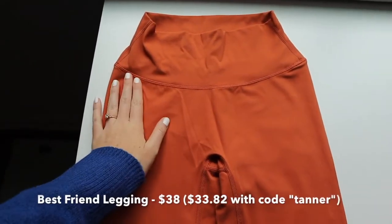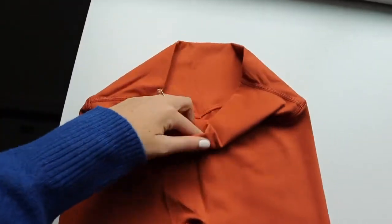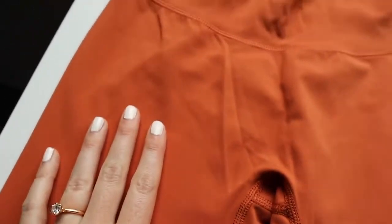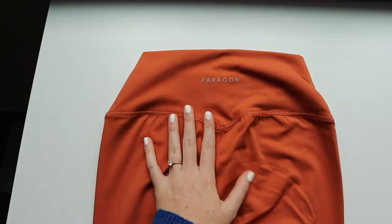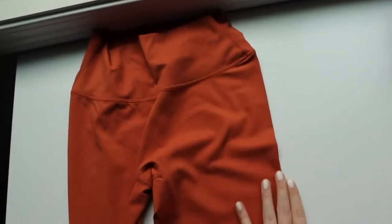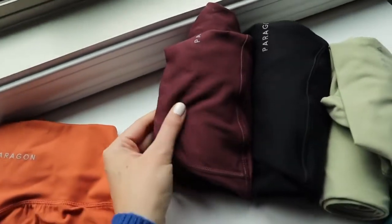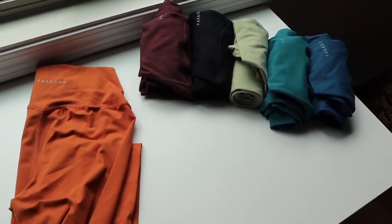Last but not least, my favorite — the best friend leggings. These are the upgraded version of the now-retired everyday leggings. They're launching for $38 and have a tapered waistband that I measured at four inches — one inch less than the vanilla leggings, but still considered high rise. They have no front seam, curved booty seams in the back, minimal branding, and a 27-inch inseam, which is about one to two inches longer than the old everyday legging version. They're coming in six colors: auburn, fig, black, tea, spruce, and sailor blue. These leggings are made to go with the racerback scoop neck top in matching color palettes.